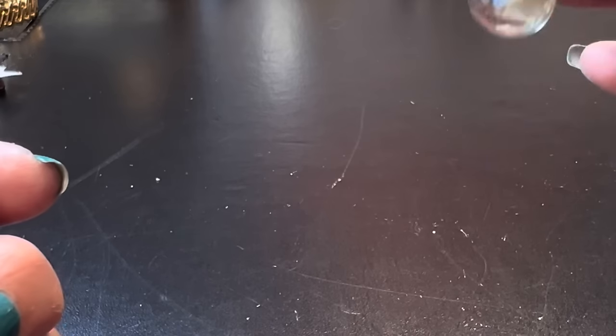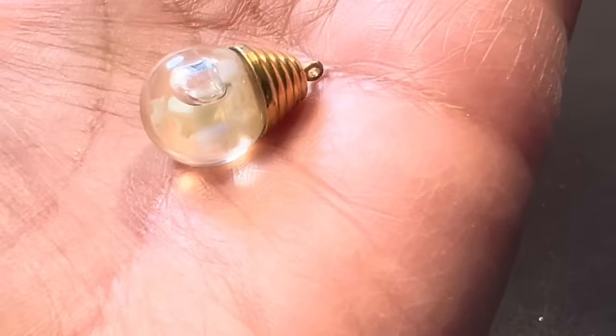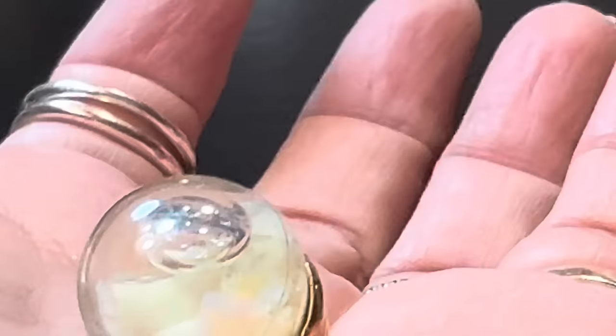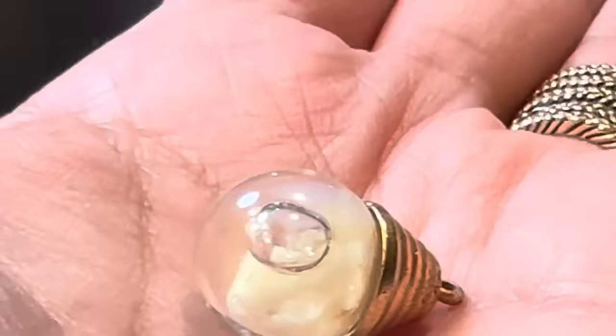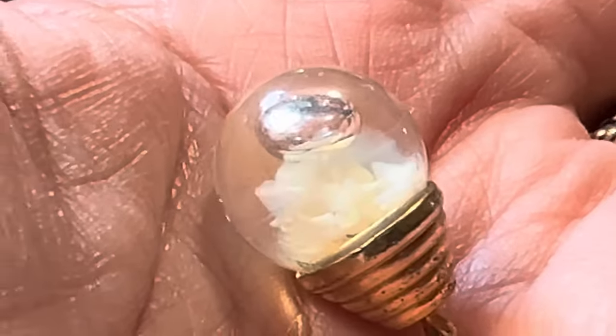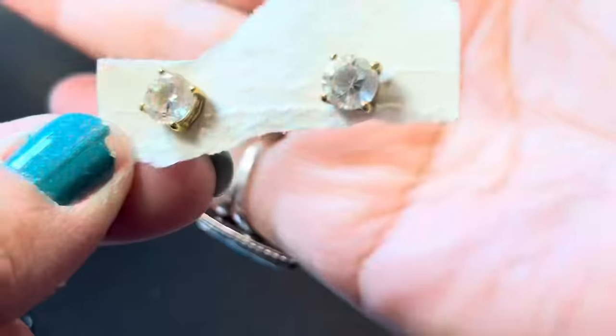Oh I think this is opals that float — yes! Have you seen these floating opals? I've seen those, they're gorgeous. It's just this pendant by itself with little opal chips inside. You can see a little flash of the opal there.